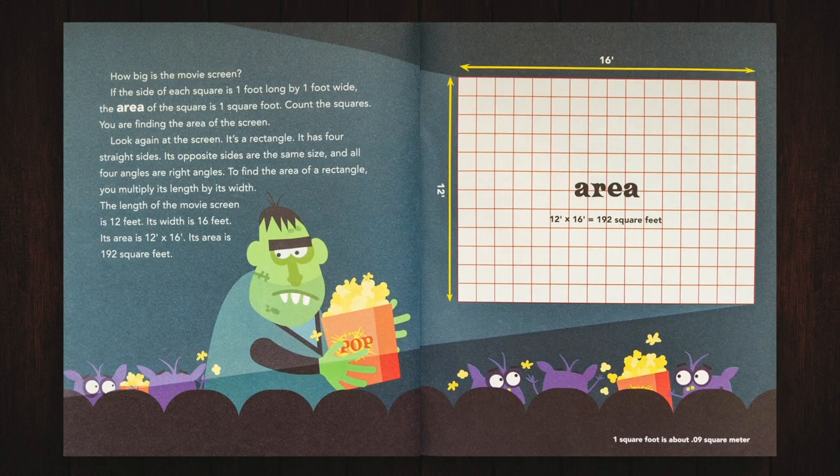How big is the movie screen? If the side of each square is one foot long by one foot wide, the area of the square is one square foot. Count the squares — you are finding the area of the screen. Look again at the screen. It's a rectangle. It has four straight sides. Its opposite sides are the same size and all four angles are right angles. To find the area of a rectangle, you multiply its length by its width. The length of the movie screen is 12 feet. Its width is 16 feet. Its area is 12 feet by 16 feet, which is 192 square feet.